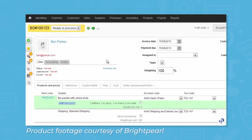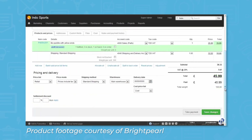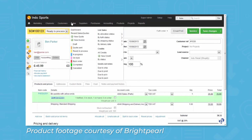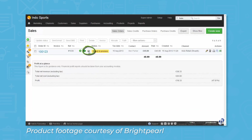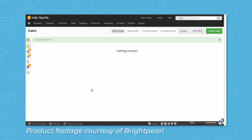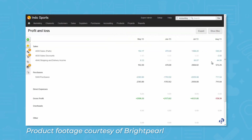Brightpearl comes with a number of modules to help you manage omnichannel retail functions. The sales order module offers functionality for helping you manage orders from more than one sales channel. Whether an order was made in-store or online, the system manages everything from one place, integrating with popular e-commerce platforms like Shopify and Amazon. You can automate repeatable workflows like inventory allocation so that orders are processed automatically and fulfilled faster, and you can also set orders to be fulfilled by Amazon.